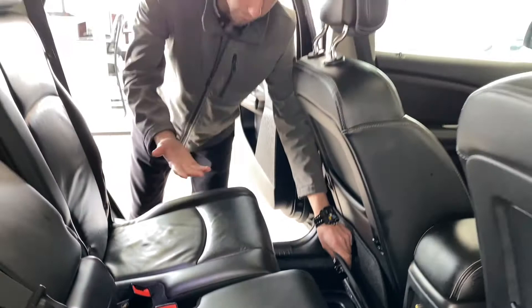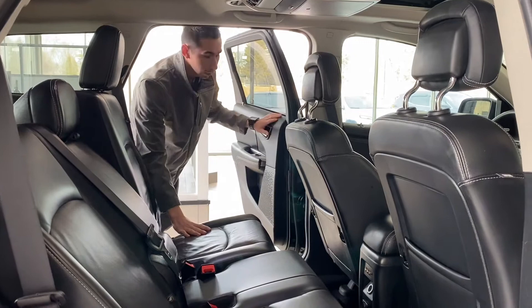Fun fact about the Journey: check out the angle of the doors — they open 90 degrees. So if you have to get anything large inside, it makes such a big difference compared to other brands and competitive vehicles.